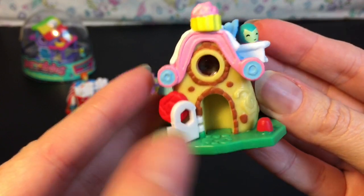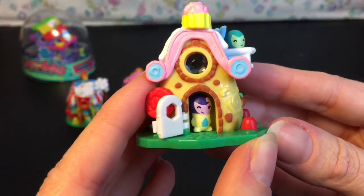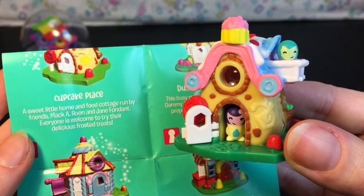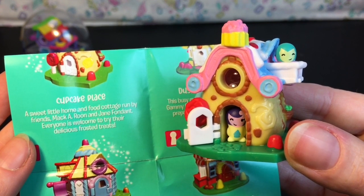I love how they peek out, and then of course the door — you can fit the other one in there. Super cute! The Cupcake Place's story says: 'A sweet little home and food cottage run by friends Macaroon and Jane Fondant. Everyone is welcome to try their delicious frosted treats.' Sounds like a plan!